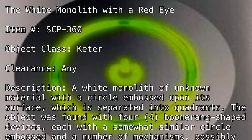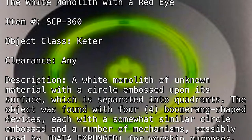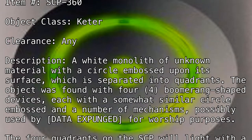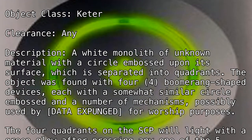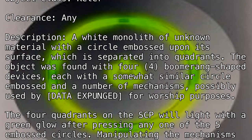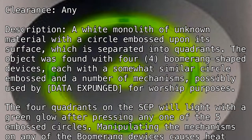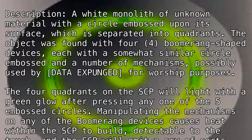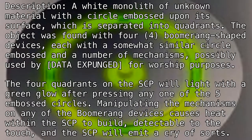Possibly used by [data expunged] for worship purposes. The four quadrants on the SCP will light with a green glow after pressing any one of the five embossed circles. Manipulating the mechanisms on any of the boomerang devices causes heat within the SCP to build, detectable to the touch, and the SCP will emit a cry of sorts.